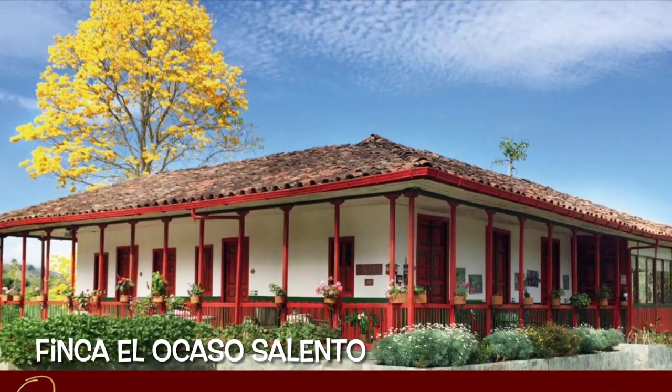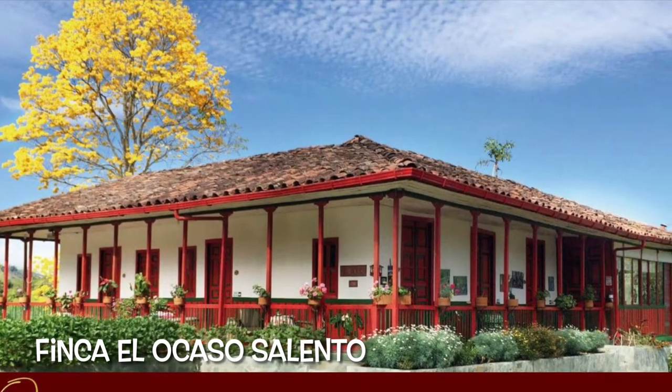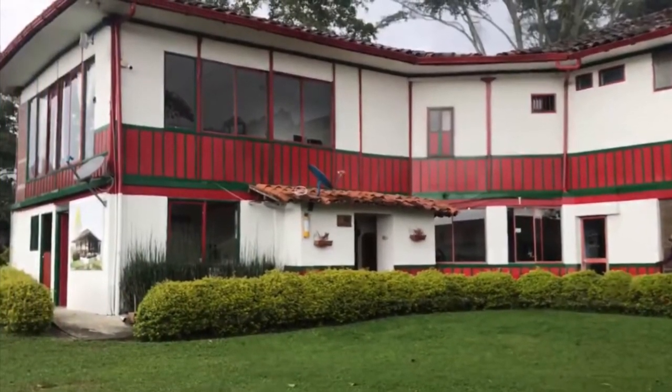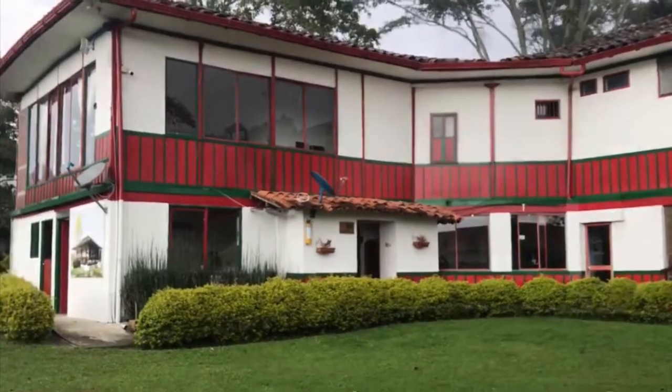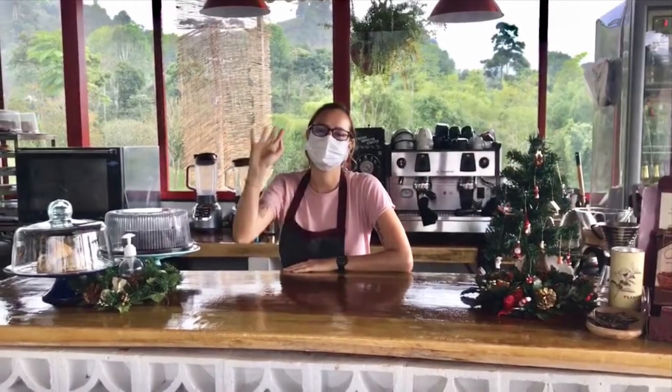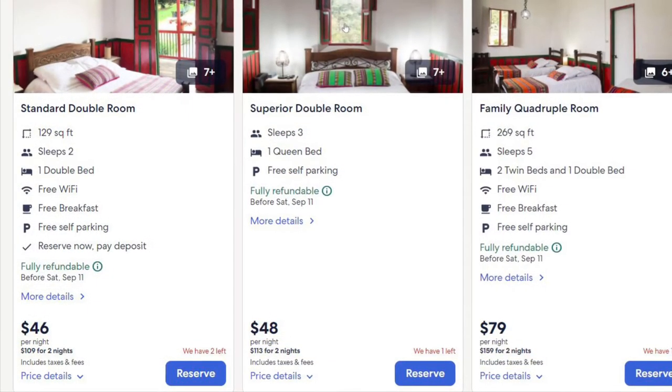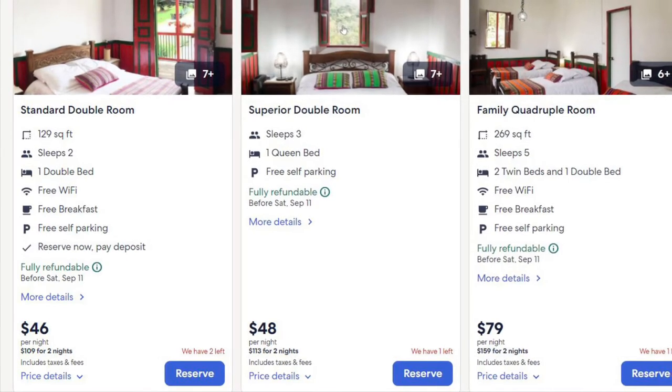Finca El Ocaso Salento is a working coffee farm with double rooms for couples. It offers a great alternative to a standard hotel, with daily coffee tours, a mountain-rich setting, and their very own coffee shop on site. For an average cost of only $42 to $50 per couple per night, this is an experience that can't be beat.